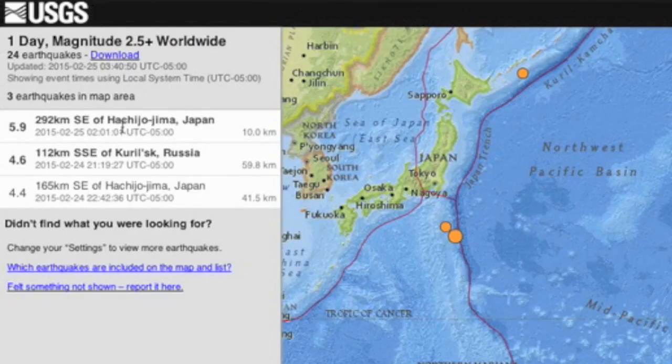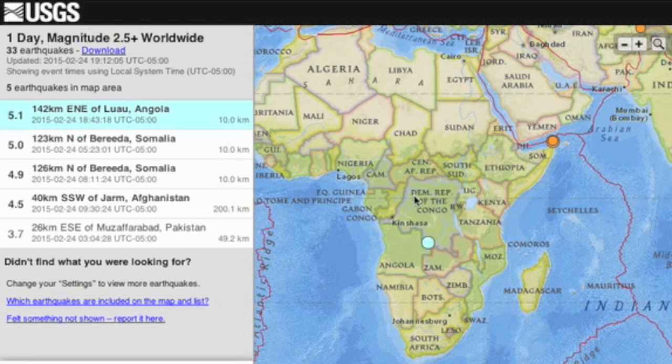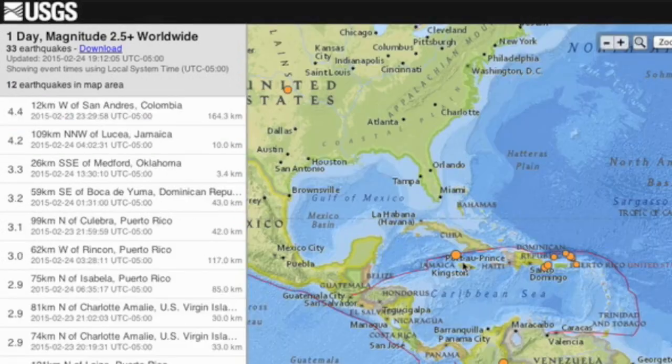The largest earthquake of the last day was a 5.9 in Japan. The full readings list includes a number of magnitude 6 entries or higher. We also saw a rare shake in Central Africa and one above average in Jamaica — anything over 4 in the Caribbean is worth mentioning.